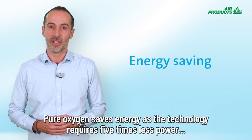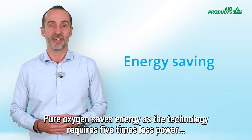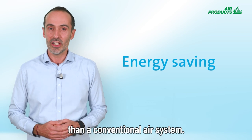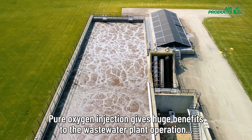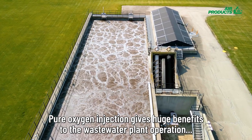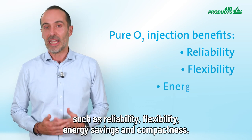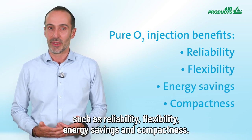Pure oxygen saves energy, as the technology requires five times less power than a conventional air system. Pure oxygen injection gives huge benefits to the wastewater plant operation, such as reliability, flexibility, energy savings, and compactness.